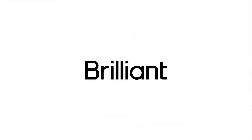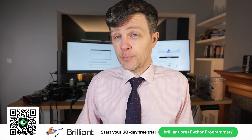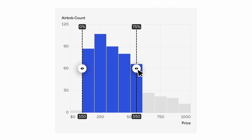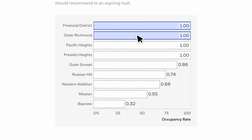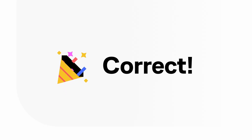He should try Brilliant.org, the sponsor of this video. Brilliant is where you learn by doing, with thousands of interactive lessons on math, data analysis, programming, and AI. What do you think is more effective — watching videos, or solving problems that let you play with concepts? It's solving problems. It's proven to be six times more effective. Brilliant's approach is designed around this idea, and those designers are an award-winning team from MIT, Duke, Microsoft, Google, and more.